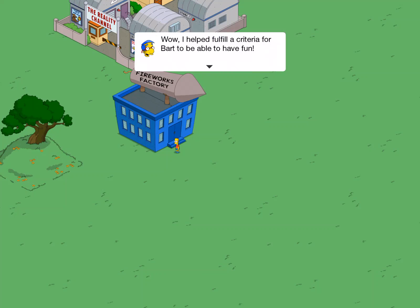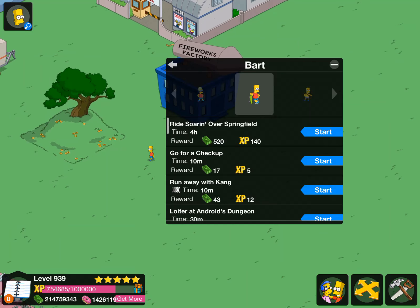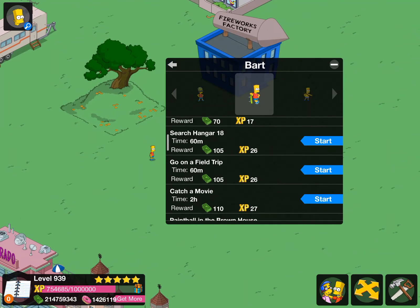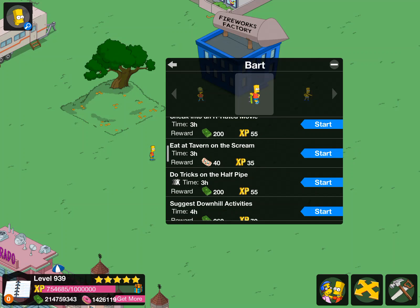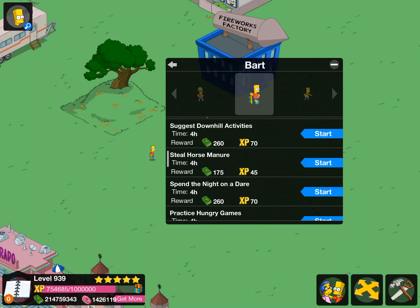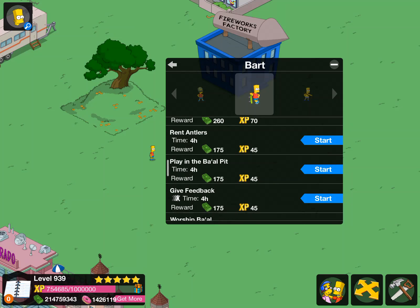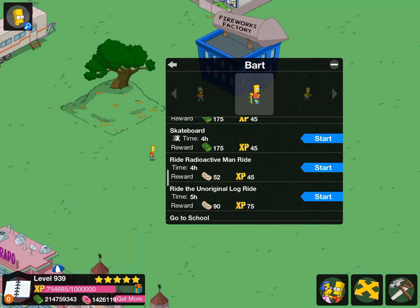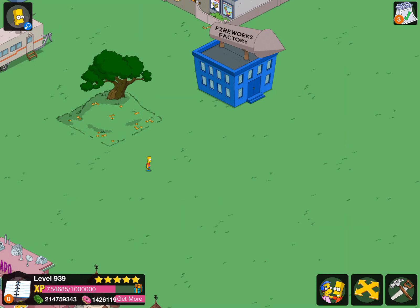I helped fulfill the coolest criteria for Bart to be able to have fun — goal complete! So that's it. I wonder if he's actually got that task — I'm just curious, because otherwise we'll never be able to see that animation again. I don't know, I might have gone past it, but I do hope that he's got that task. I wasn't really looking properly.